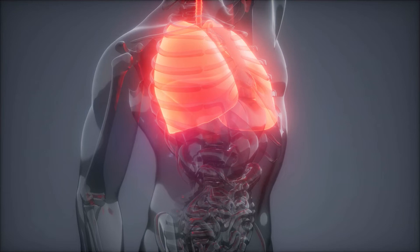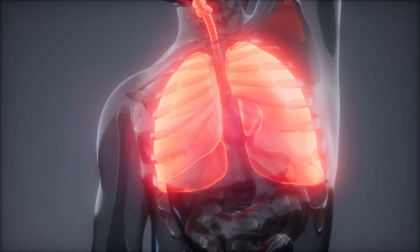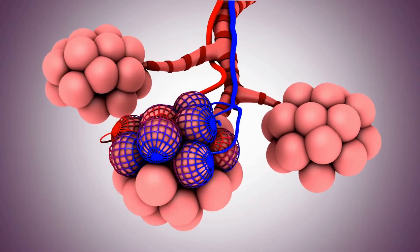Some scientists combine the circulatory system with the respiratory system and call it something like the cardiorespiratory system. The respiratory system is made up of your lungs, and some would say your heart, and your veins and arteries. Your respiratory system is what we use to breathe — to respire. We use our respiratory system to get oxygen throughout the body, and many scientists combine that with the circulatory system.